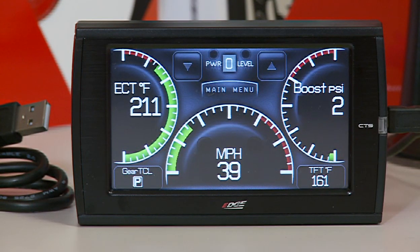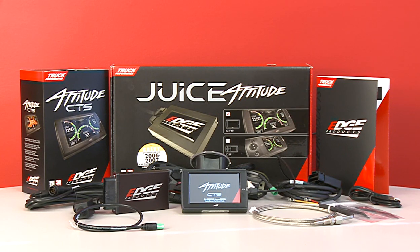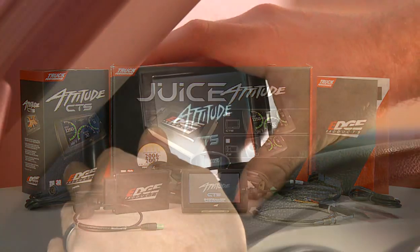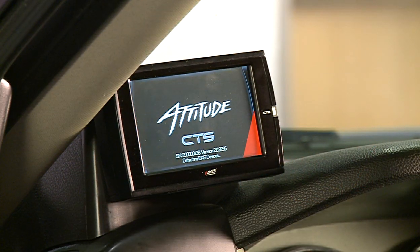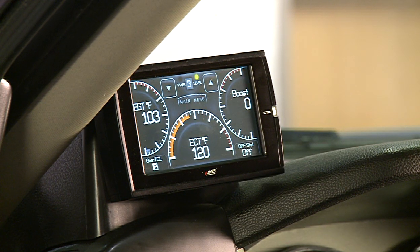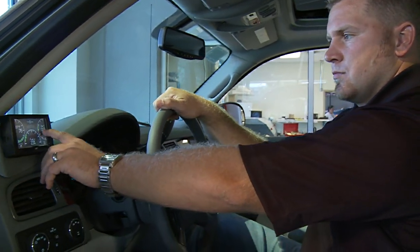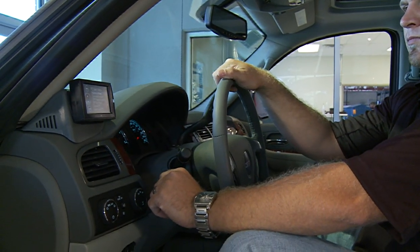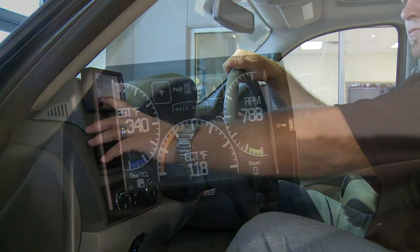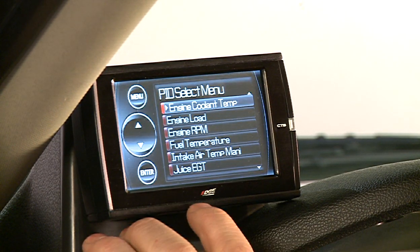The Attitude CS and CTS come packed in a new-style all-black ruggedized case with a universal system for window mounting. In addition, customers can accessorize their Attitude CS and CTS with custom dash-pod mounting options available from Edge to achieve that sleek built-in factory look. The bottom line is that the Juice with Attitude CS and CTS models just flat-out look better than any other product in the market today.